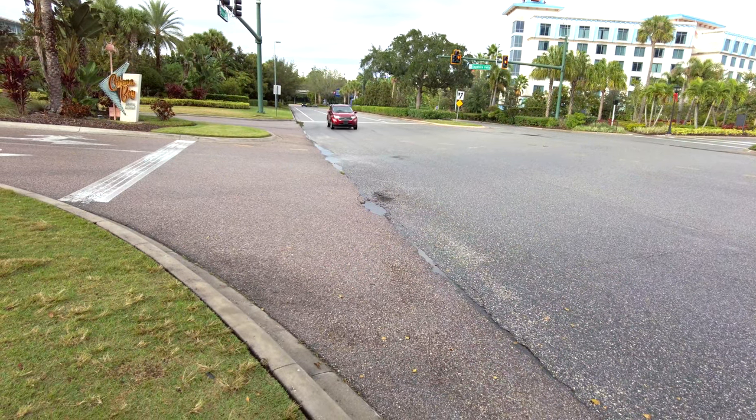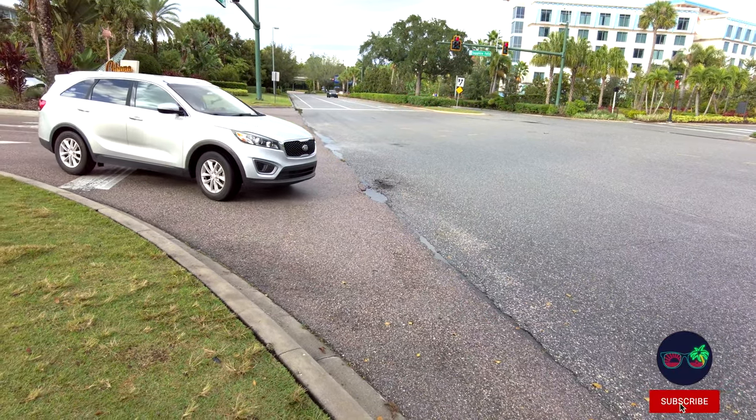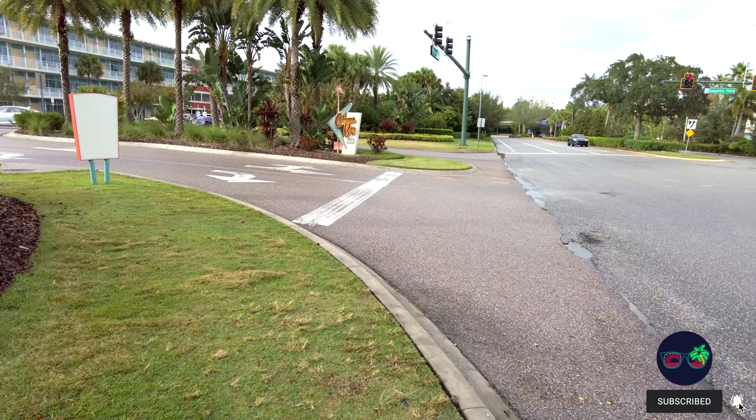Probably need a disclaimer to say this is not the most sensible and safest way to get over to Citywalk. I certainly wouldn't do it with children.